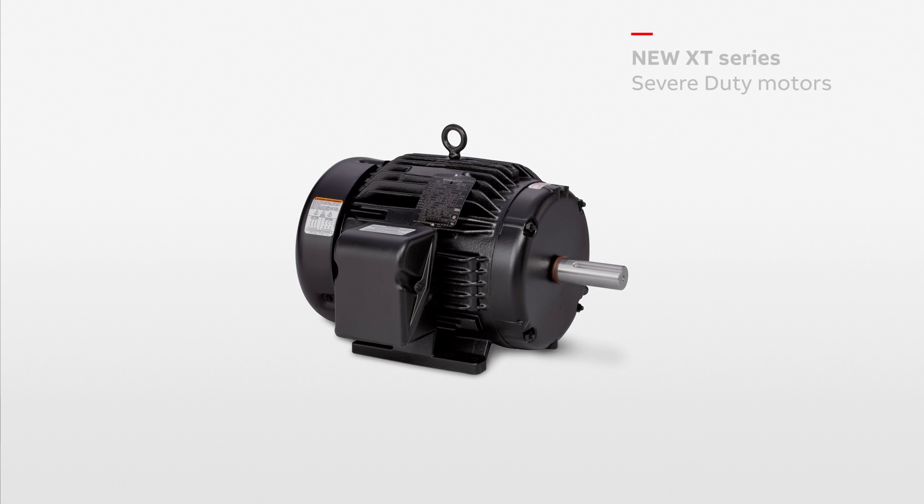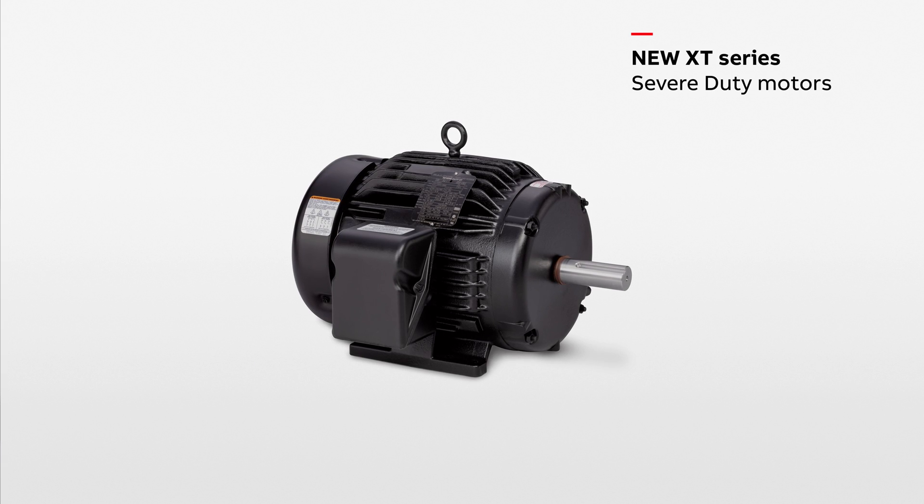Baldor Reliance Severe Duty motors provide both protection and performance. So let's look at the difference between the two. Protection is what you can see — the heavy duty frame, the surface coating, the seals.